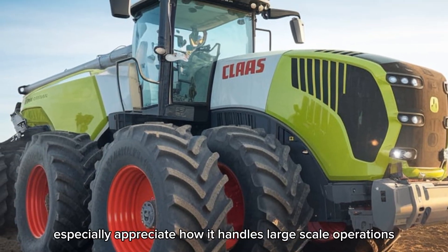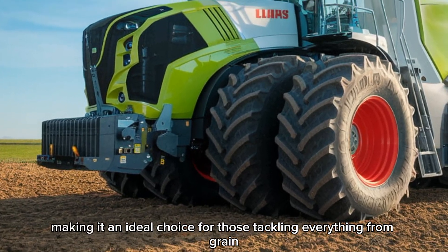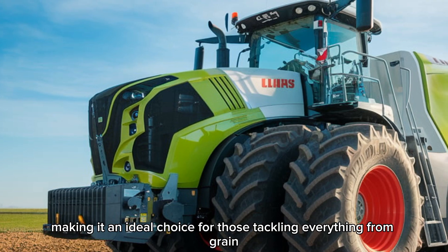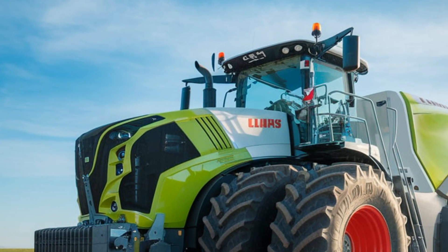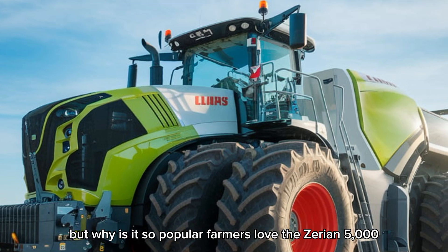Farmers here in the U.S. especially appreciate how it handles large-scale operations, making it an ideal choice for those tackling everything from grain crops to silage. Farmers love the Xerion 5000 because it combines raw power with innovative technology, simplifying complex tasks while improving efficiency.